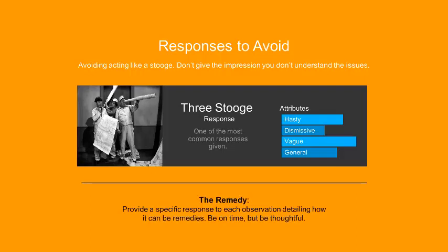So how do we remedy or avoid this kind of response? The best tip I can provide is to be specific — answer each observation, each issue that's raised. Be on time, but be very thoughtful. You don't have to rush off a response.